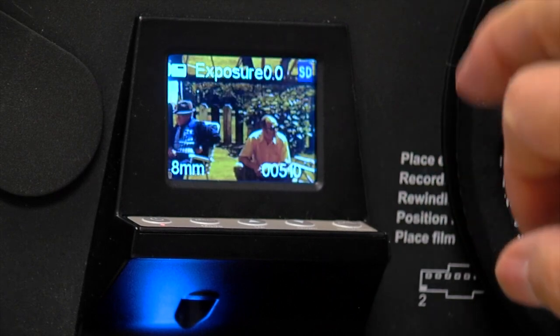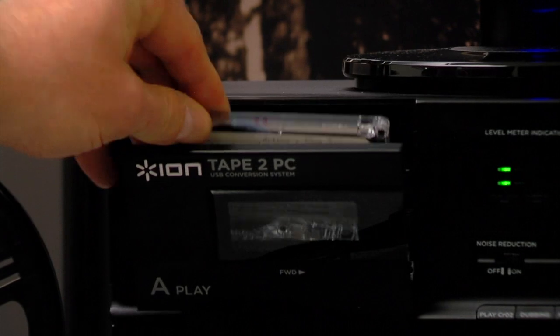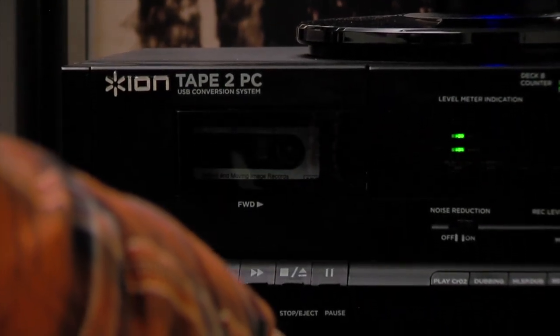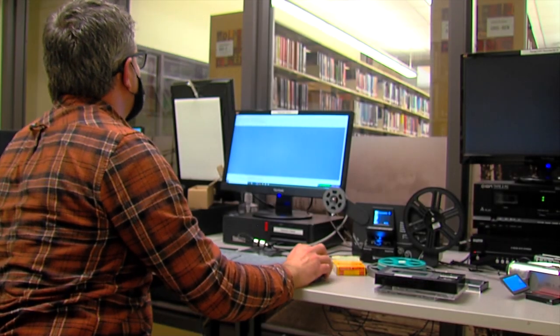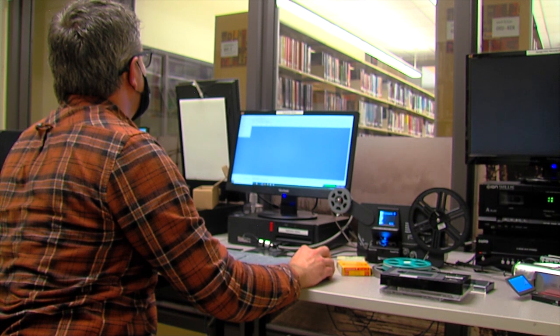In addition to that, we also have audio cassettes. A lot of people have old interviews on audio cassette or old music from their band in the 80s that they want to convert. And we've also added 3.5-inch floppy disk conversion, if you have an old disk you find in a drawer somewhere that you need to retrieve an old resume from or something like that.